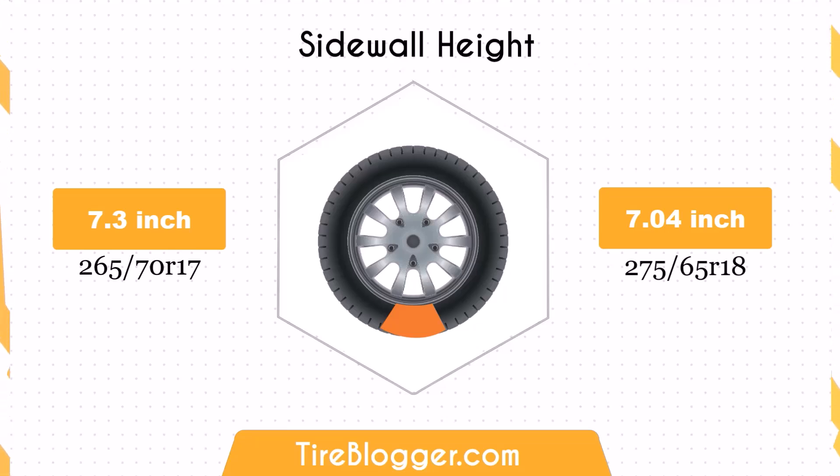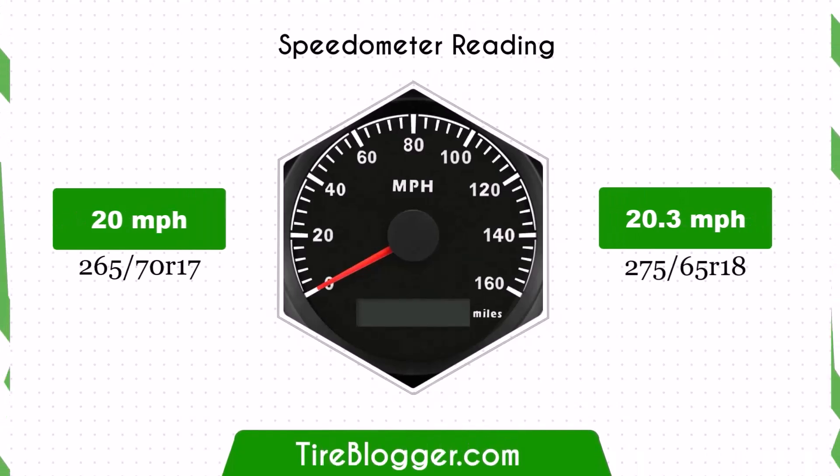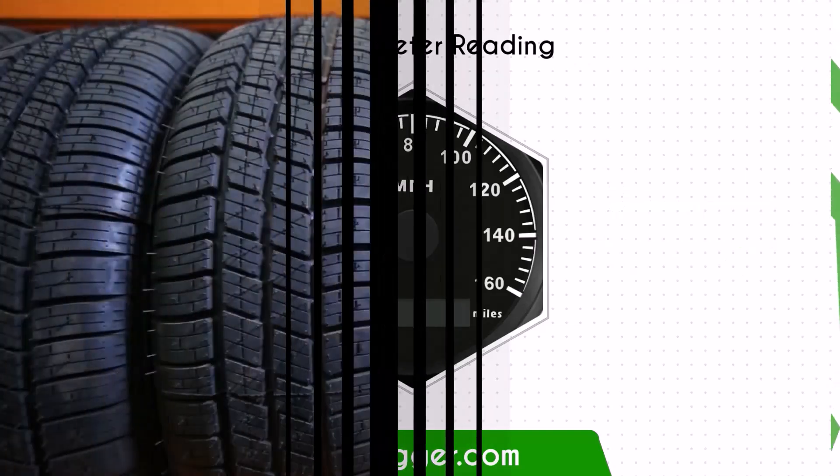However, on paved roads the effect is negligible, and handling may feel a bit more responsive. Due to the change in tire size, the speedometer will read slightly lower than the actual speed. For example, at a speedometer reading of 20 miles per hour, the actual speed will be approximately 20.3 miles per hour.